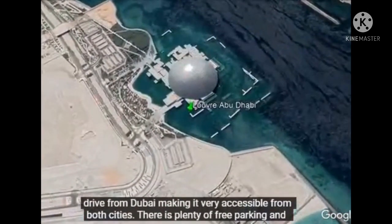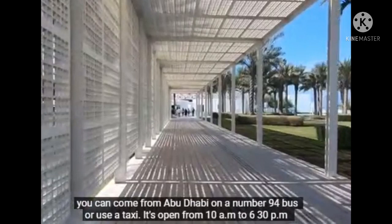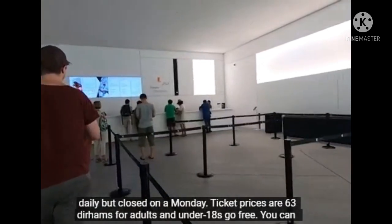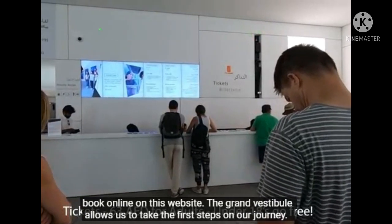There is plenty of free car parking, and you can come from Abu Dhabi on the number 94 bus or use a taxi. It's open from 10am to 6:30pm daily but closed on Mondays. The ticket prices are 63 Dirham only.